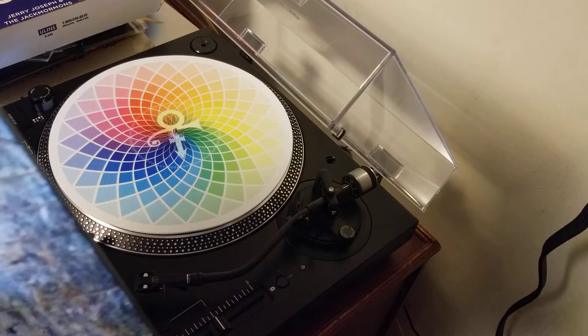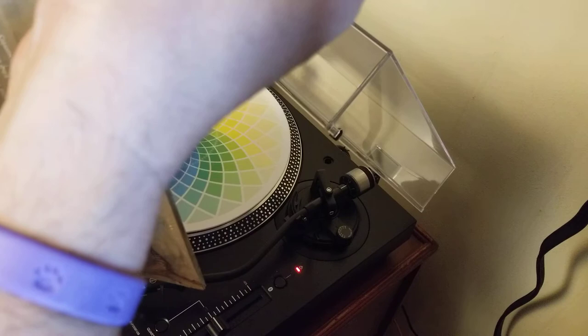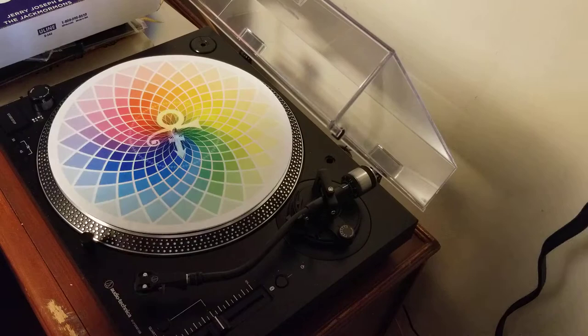It's a bit of a supergroup or side project, whatever you want to call it. Got Stone Gossard, Matt Chamberlain, and — I'm going to show my ignorance here — Mason Jennings. It's got a beautiful gatefold packaging. So what we got here: Mason Jennings, Stone Gossard, and Britney Davis on bass.